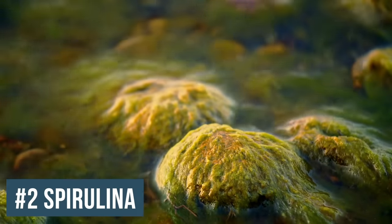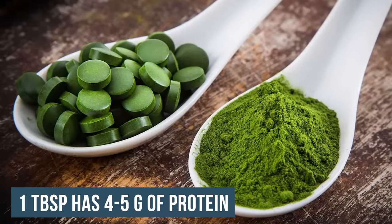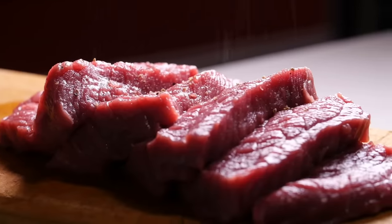The next one is really interesting: spirulina. One tablespoon of spirulina is going to have four to five grams of protein in it. In a 100-gram serving of spirulina, there's 57.5 grams of protein — that's 126% the amount that an equal weight of beef would have, compared to 25 to 26 grams of protein in 100 grams of beef. That doesn't mean it's better than beef. But spirulina has as complete an amino acid profile as eggs, giving you a very complete protein in a highly bioavailable form.